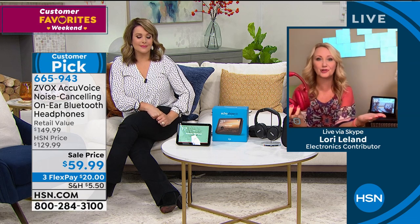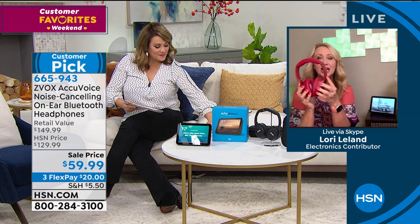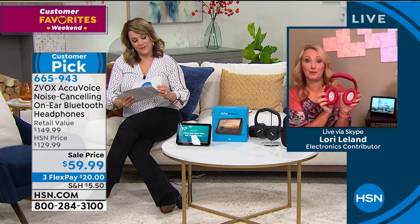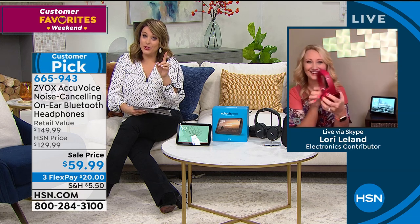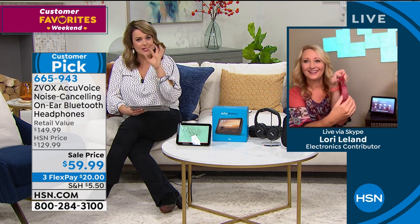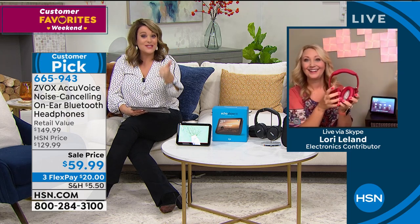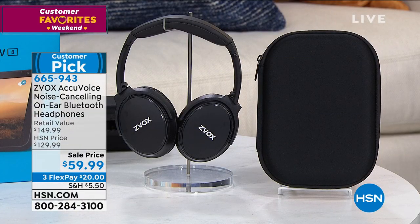Active noise canceling - you typically pay two to three hundred dollars for that feature alone. Plus the AccuVoice voice clarification: if you are on a Zoom call or skyping with loved ones, you can actually hear them and they can hear you through the built-in microphones. These are amazing for this value - I would stock up on these. I bought one of each color: red, blue, and black, because each of my boys wanted a different one. Red is available, blue is available, black is available - rose gold is sold out. They're 50% off, and it's cushy patented technology.